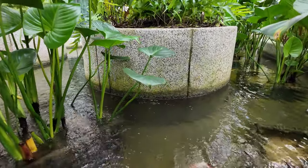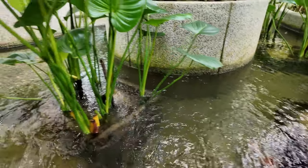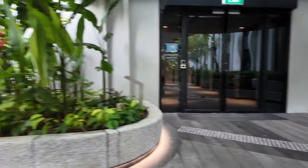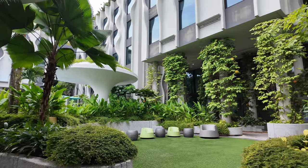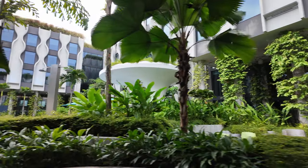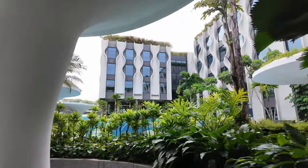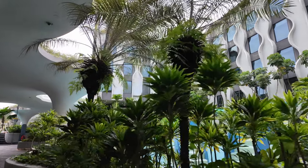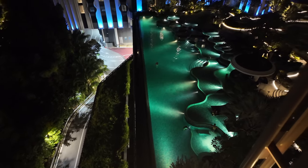We've come down to the pool area. There's a little fish pond with loads of fish. There are a couple of pools and a lazy river here — great hotel for families. There's a little wading area and a kids' pool, and then the big pool which looks really nice.